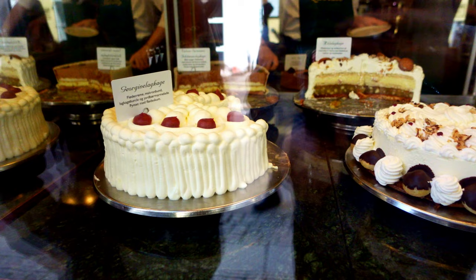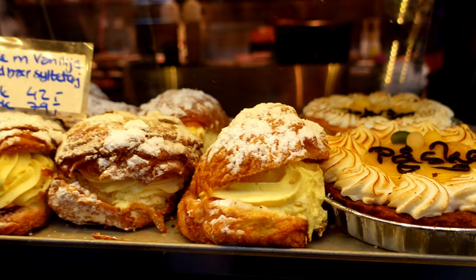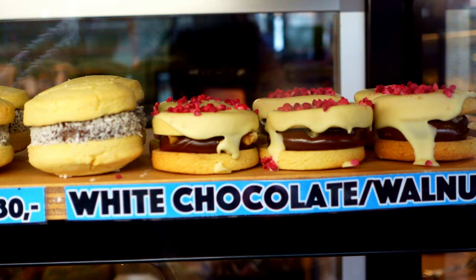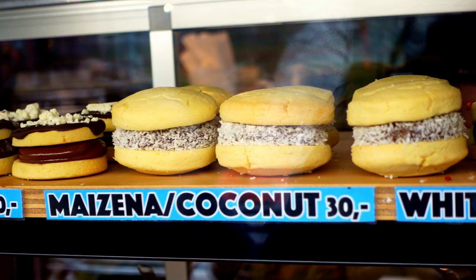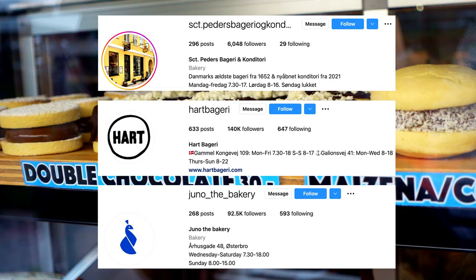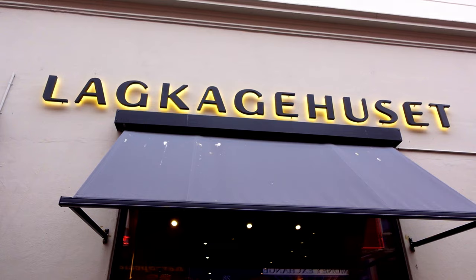When I think Denmark, I think Danish pastries, and Copenhagen's bakery scene does not disappoint. It's a pastry lover's paradise, and hands down the best way to start the day is with a flaky pastry and coffee. Sadly I visited on Easter weekend, so loads of things were closed, including some of the top bakeries. Quick shoutouts go to St. Peders Bakery, Hart Bakery, and Juno the Bakery — all highly rated and worth checking out.